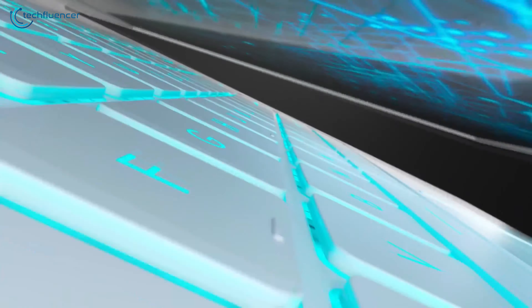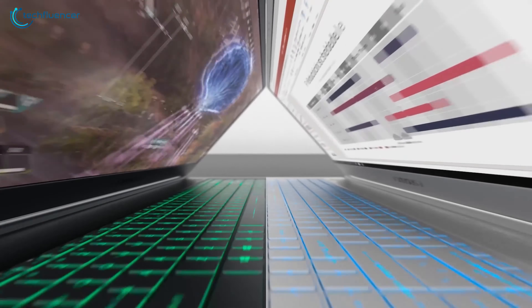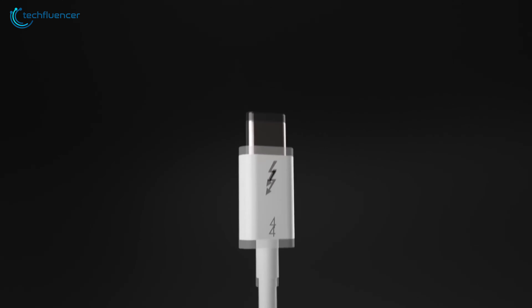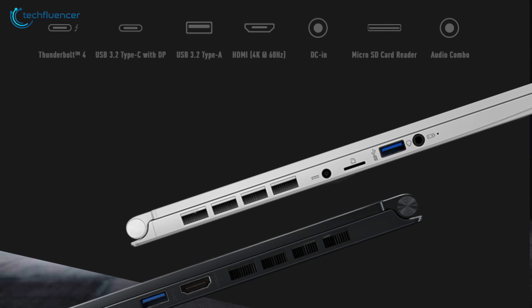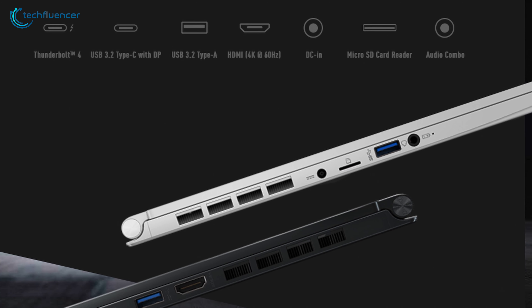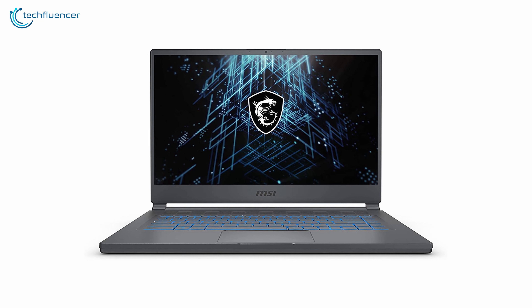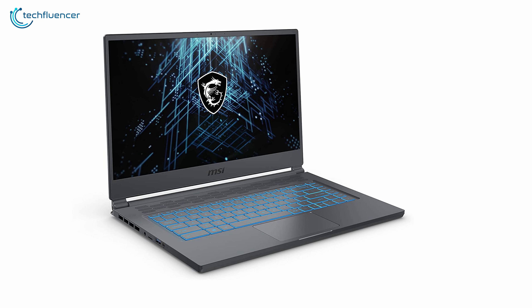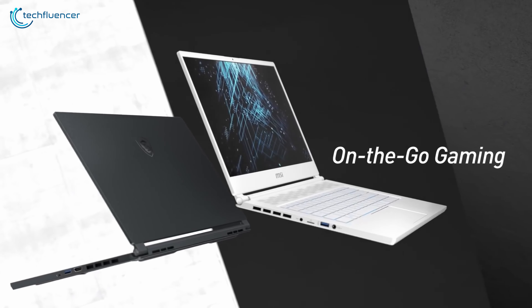Also, it has an RGB backlit keyboard that goes along quite well to maintain the overall gaming theme. It incorporates multiple next-gen ports such as Thunderbolt 4, USB-C, and USB 3.2 Type-A to connect your gaming peripherals. Stealth 15M looks and feels elegant, performs promisingly, and displays brilliantly, which makes it a wholesome gaming laptop.